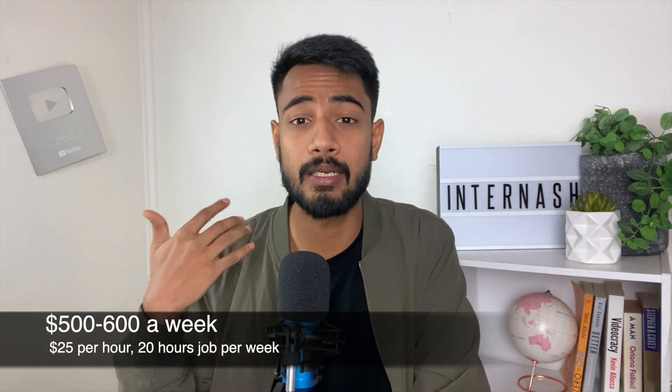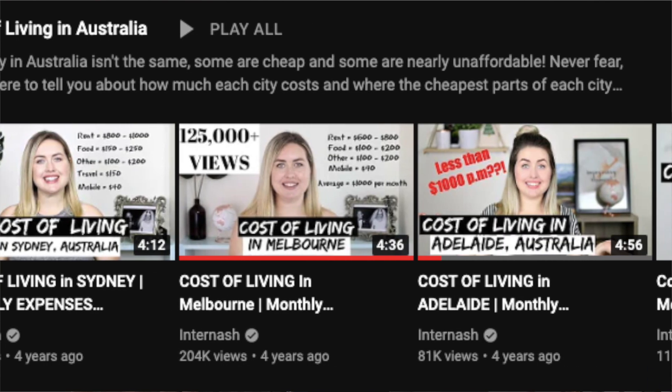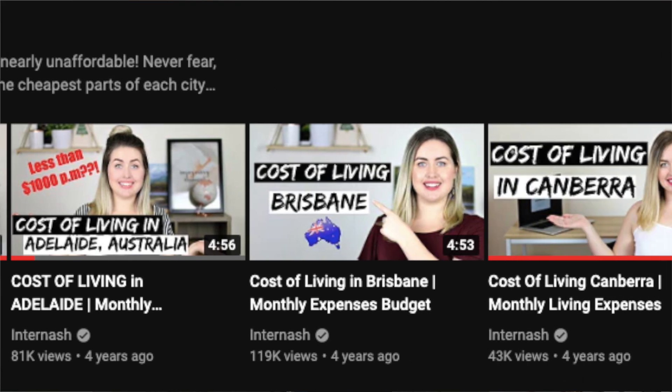Working those hours you could potentially save enough to cover tuition fees as well. Realistically though, you'll be balancing studies and a social life, so expect to work around 20 hours a week at $20 to $25 per hour. That's $500 to $600 a week, equating to about $2,000 to $2,400 per month. Your expenses should be around $1,000 to $1,500 per month depending on your lifestyle and city — check our other videos for cost-of-living breakdowns by city.